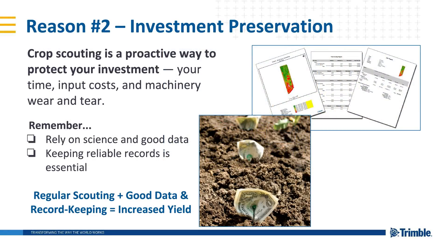When it comes to investment preservation, farmers hardly need to have this explained to them — putting in a crop is expensive and you want every dollar to count. Scouting is a proactive measure that will enable you to protect your investment. My advice is to rely on science and good data, not just your gut. Keeping reliable records is essential; you need to be able to go back and see what happened in previous years — for example, knowing which areas of the field typically have salinity problems or where soil compaction might be an issue. By having reliable records, you'll be doing a lot less guessing and your crop health will show it. This also helps in terms of knowing where to scout based on previous years' issues.